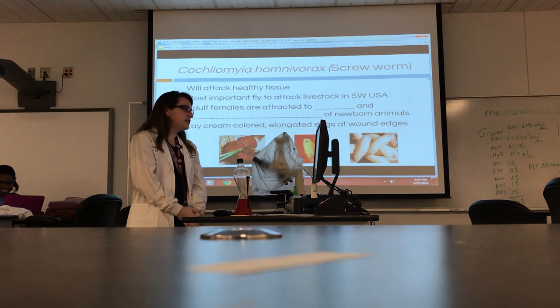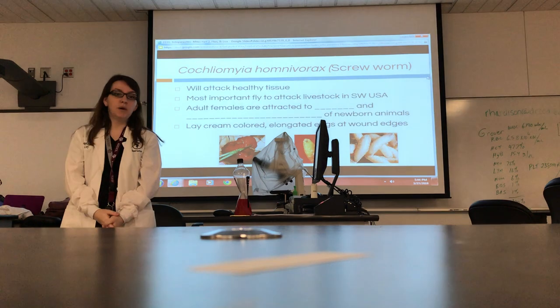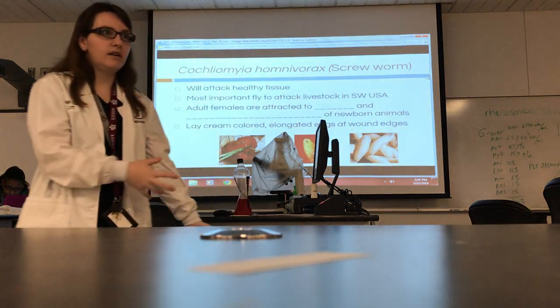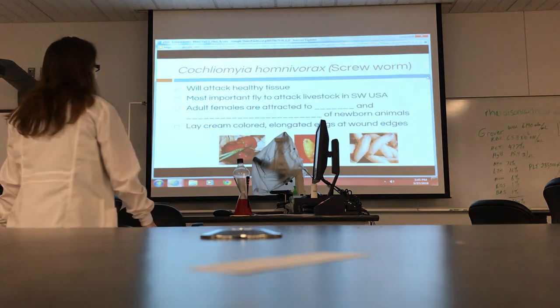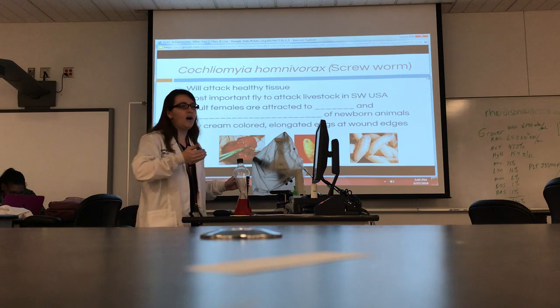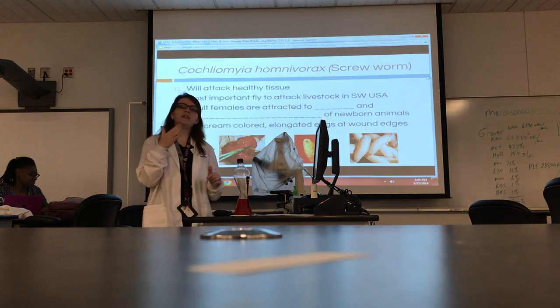These little buggers will attack anywhere. You'll find that some of these flies prefer tissue that's already damaged — it's broken down and easy to invade. But these guys will get healthy tissue too. They are not intimidated by a cowhide of leather.